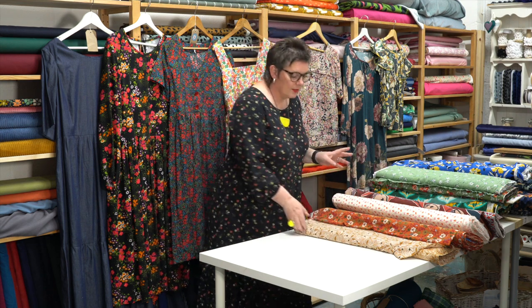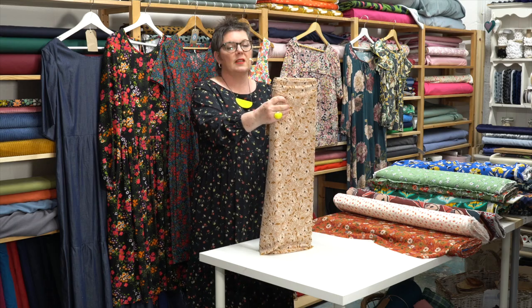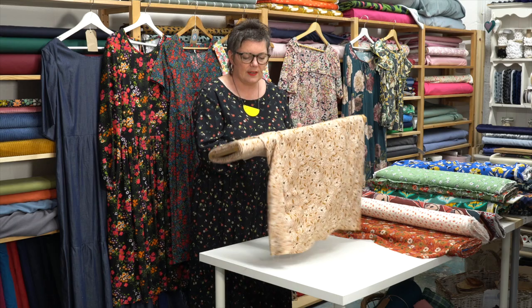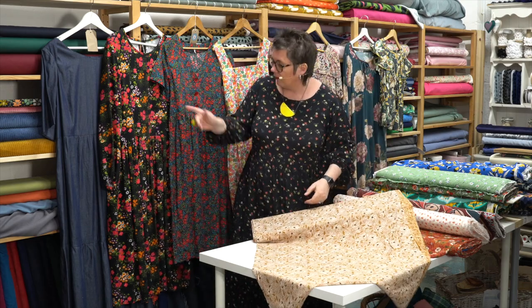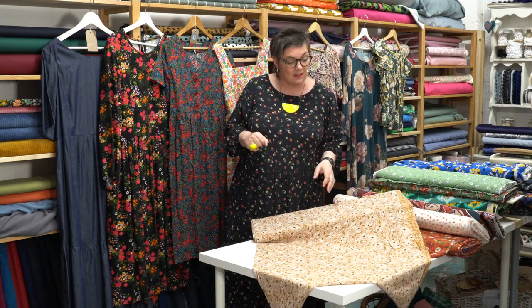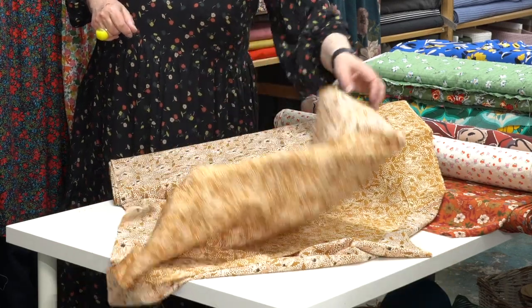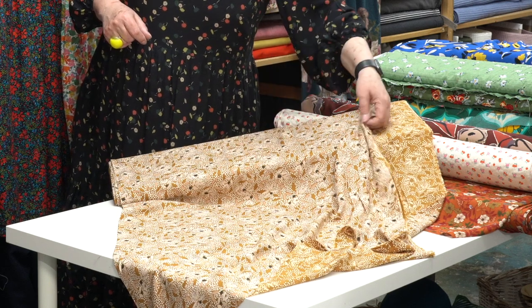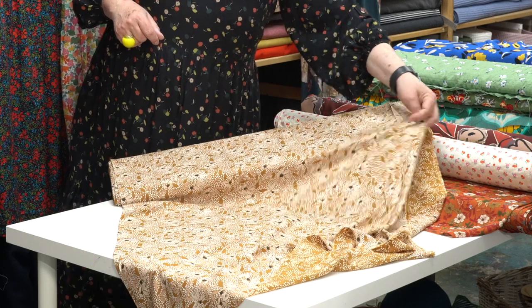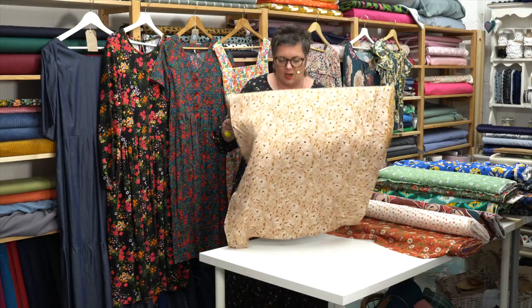Another Atelier Brunette — this is a different colourway to the Lucy: this is Lucy in Ochre. I love this — it lends itself beautifully to a Florence, a Jessica, or even an Angelica. You can see the ochre yellow background, really pretty, and then it has these dark almost midnight little circles and berries in the flowers. That is Lucy in Ochre.